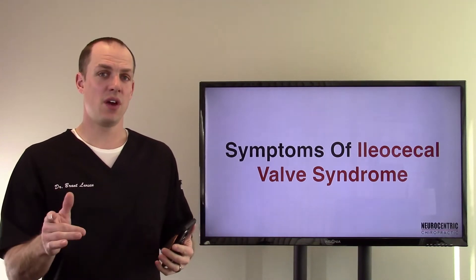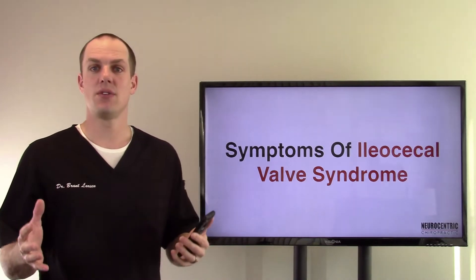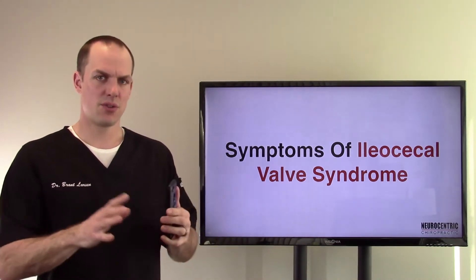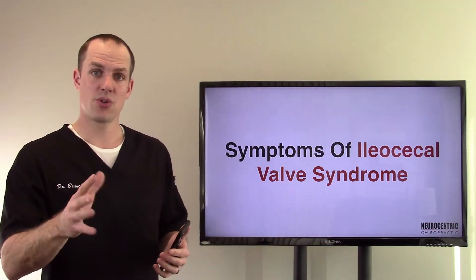Hi everyone, I'm Dr. Brant Larson, welcome to the video. This one is about symptoms of an ileocecal valve syndrome, or ICV for short. I'm going to make this a three-part series and then maybe put them all together into one video as well, since I know people like shorter videos.